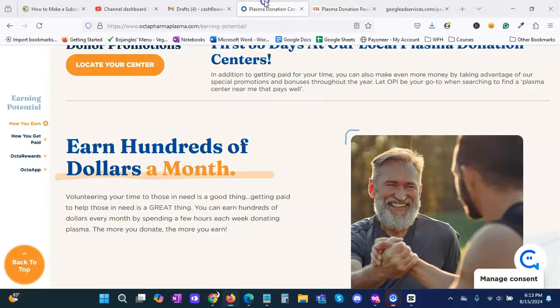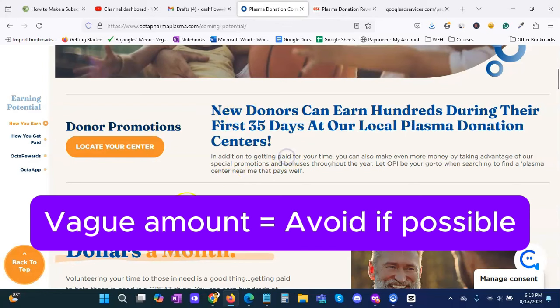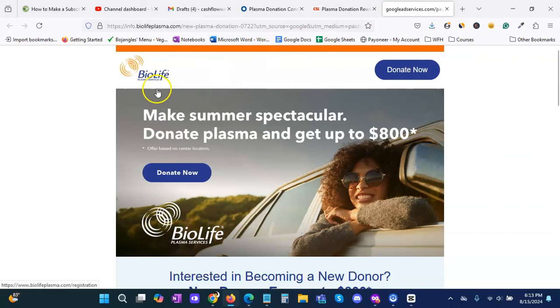So with our second link I'm wary because it says hundreds but I don't know how many. CSL Plasma is showing $700. Let's go back to BioLife, which is up to $800 — that definitely looks like something I will go with, knowing I could make up to $800 as a first-time donor. I personally would say this is a very good, quick, and easy side hustle if you're healthy. You can just start donating your plasma.